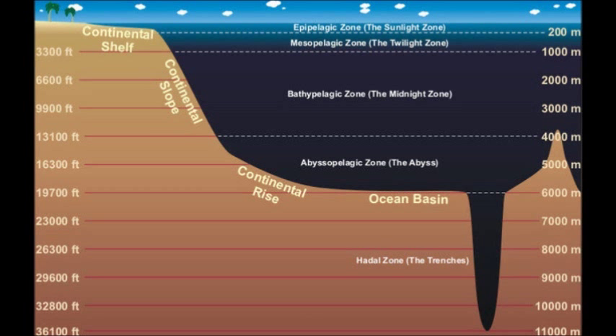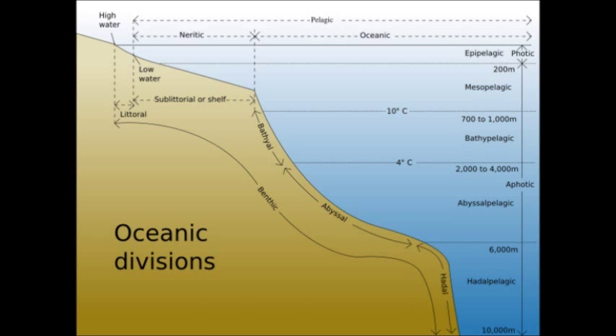This zone is located 1,000 to 4,000 meters deep in the ocean and is 10 degrees Celsius. There is a water pressure of up to 5,850 pounds per square inch.